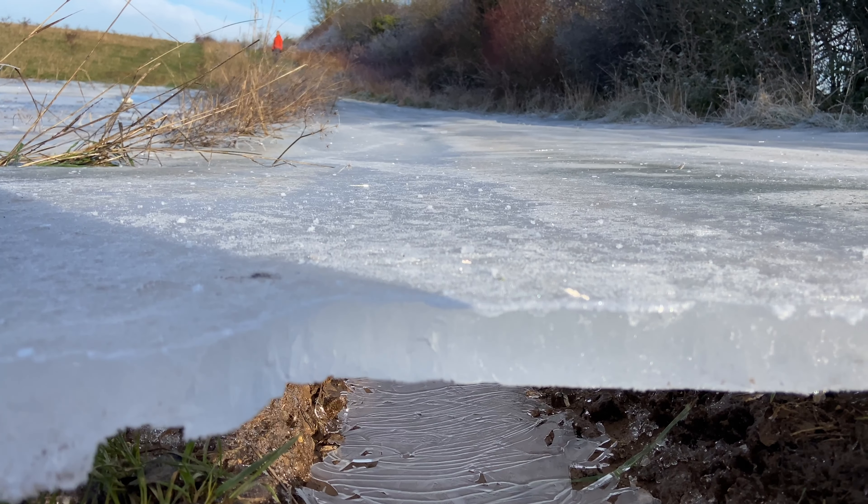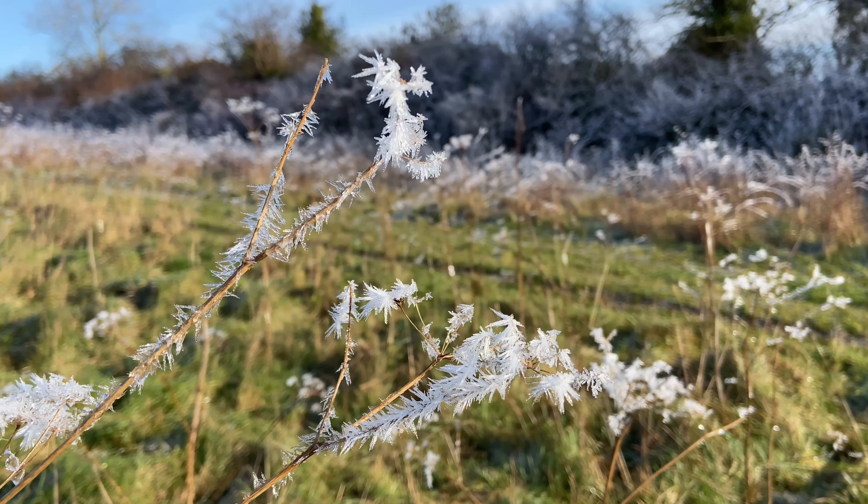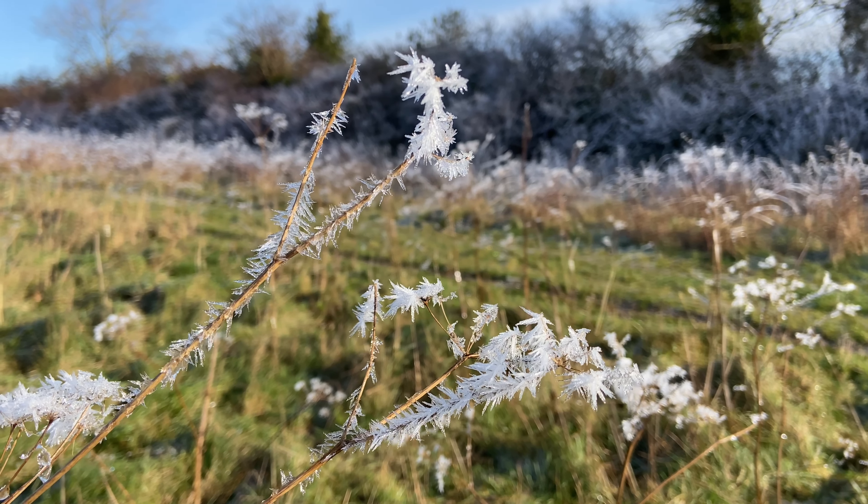What a gorgeous day, my goodness. It's crisp and cold. There's a kind of hoar frost layer on everything that's not been touched by the sun yet.